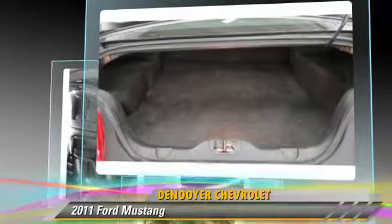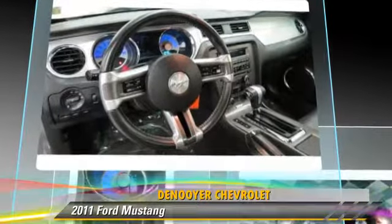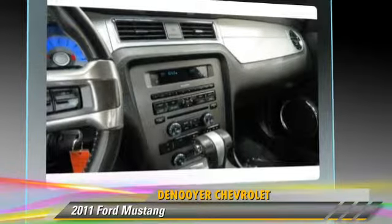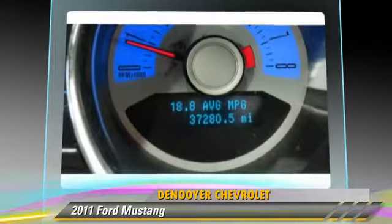This Ford features fog lights, dual front airbags, and power windows. Safety features include traction control, four-wheel ABS, and stability control.